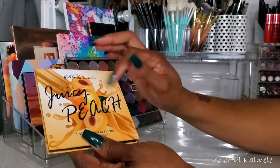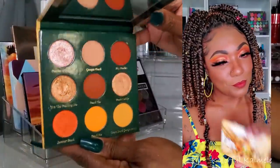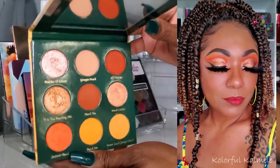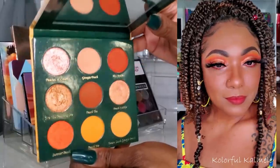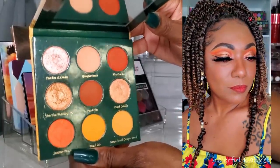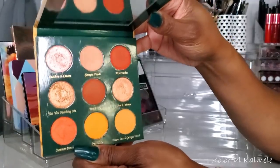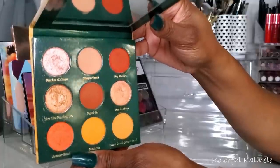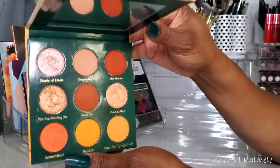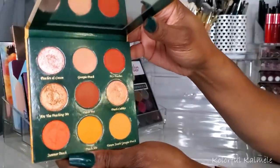Next I have the Juicy Peach palette from Clarity Cosmetics. When I pulled this and used it for a look on Instagram I didn't know they didn't have it in stock anymore, but I have it in my collection so I'm going to use it. I did a nice soft basic peachy tone look with it — very very nice. What I will say about Clarity mattes is they are super duper powdery and dusty, but the shimmers — I have no words. The shimmers are absolutely amazing. I love all of their shimmers.